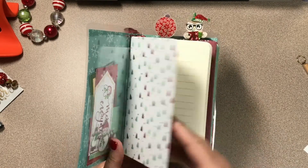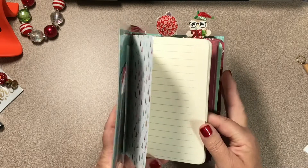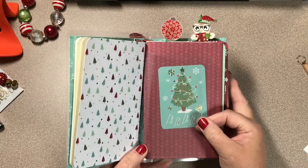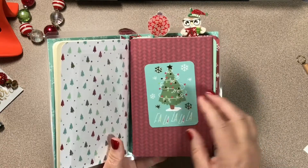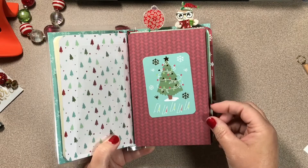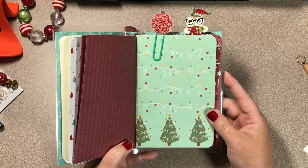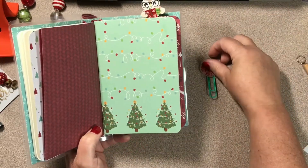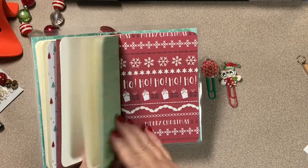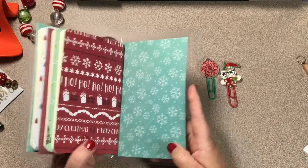There are three inserts in this one — they are all lined inserts. It was a trio of books I picked up from TJ Maxx or Marshalls. Here is the back of the dashboard and then the folder, with one of the cutouts from the paper pad on the front. There's a next insert with a couple of paper clips. Both are lined inserts — real simple. I think it's just really super cute.